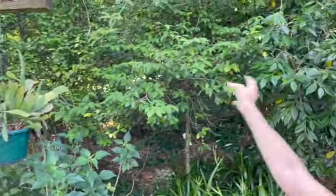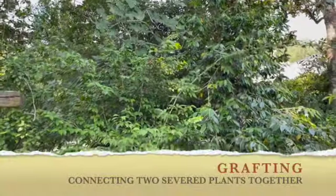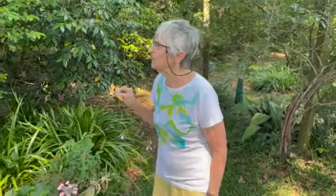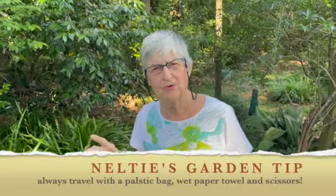These camellias right behind — I grabbed them probably 40 years ago. Some of them are my favorites. If I walked down the street and saw something I liked, I would snip a piece. You should always travel with a plastic bag, wet paper towel, and scissors when you travel.